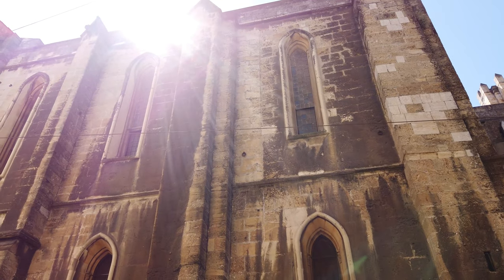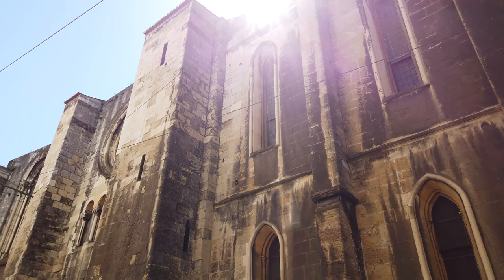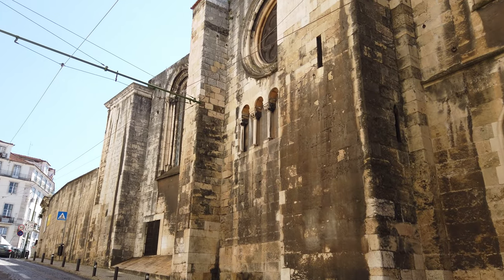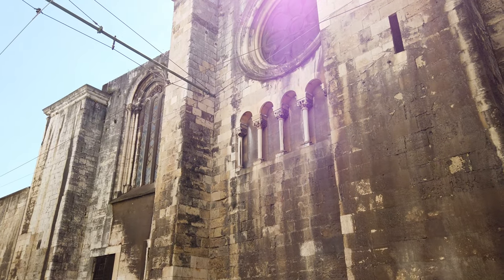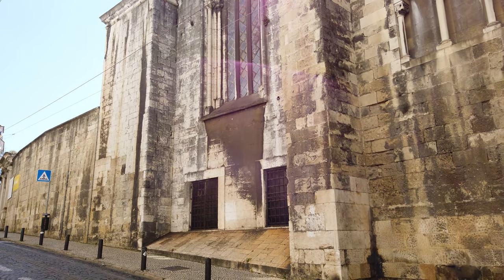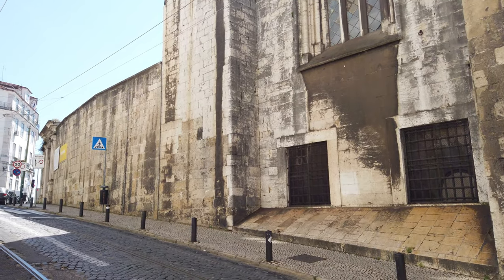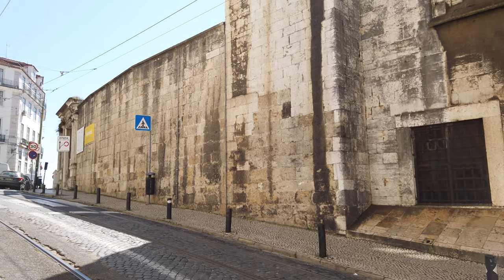Depois de 1479, foi efetuada uma reconstrução da Torre Norte, passando a ter uma abóbada ojival arzoada no segundo andar, tornando as torres assimétricas. Durante o século XVII foi construída a sacristia, anexa à fachada sul da catedral. Já durante o reinado de D. João V, foi adicionado um primeiro andar nesta secção, correspondendo à sala do tesouro e à sala do capítulo.